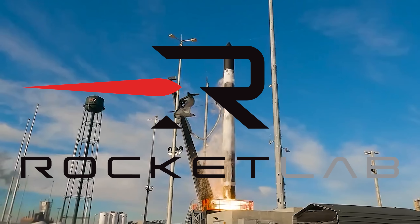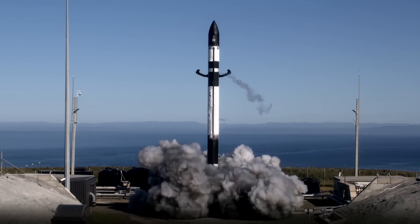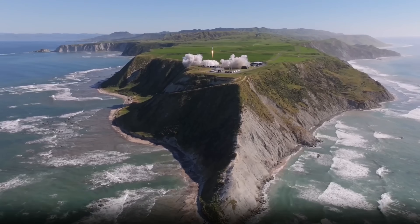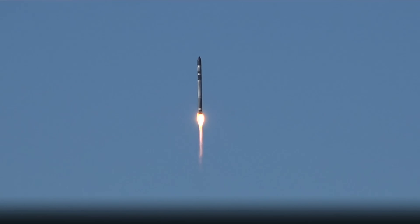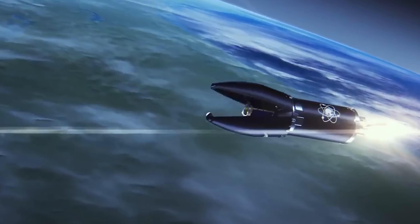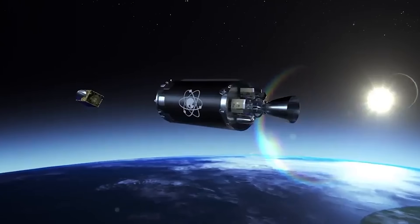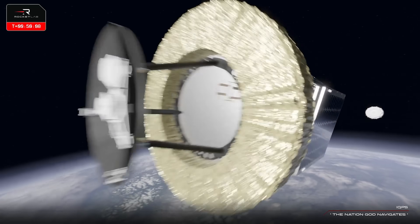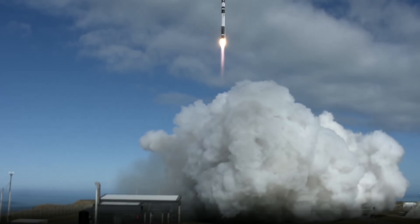Rocket Lab has long been a major player in the small satellite launch market. Since its debut in 2017, the Electron rocket has racked up an impressive track record with more than 70 successful launches. Designed specifically for small payloads, Electron quickly captured a large share of the small sat market, thanks to its high reliability, relatively low cost, and an industry-leading launch cadence, with around 20 launches planned this year alone.